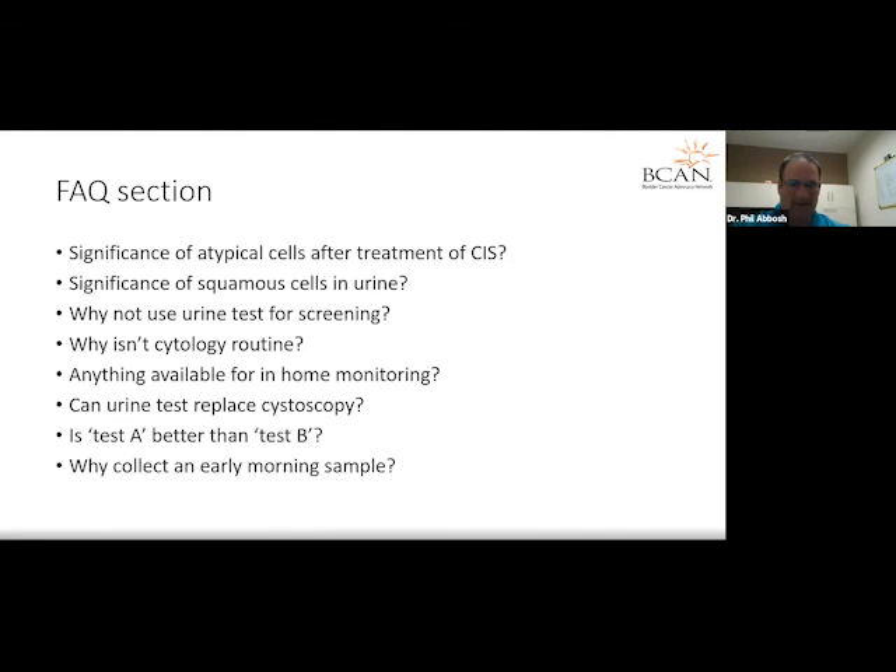There was a question about why a urologist may want an early morning urine sample. The idea is that most people don't drink much water while sleeping, so they tend to have very concentrated urine. Concentrated urine preserves the cells present in the sample better than a more dilute sample would. I tell my patients coming in for their routine every-three-months cystoscopy to try to be a little thirsty when they show up, so they have very concentrated urine, which will preserve any abnormal cells if present.